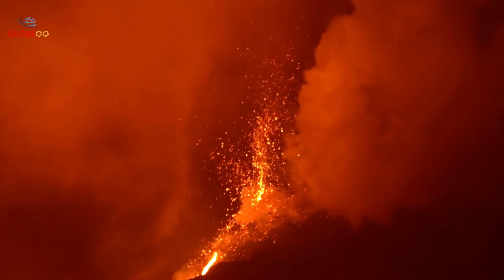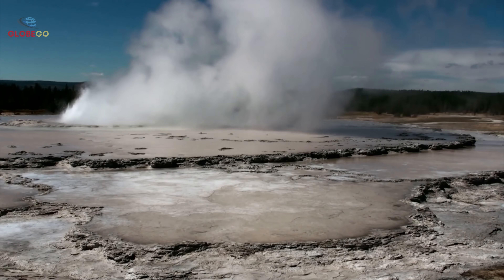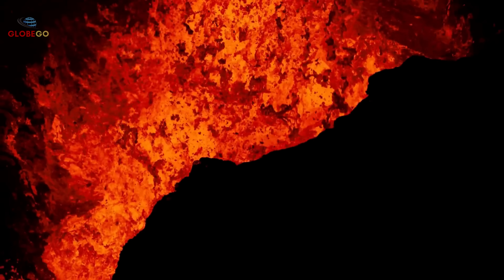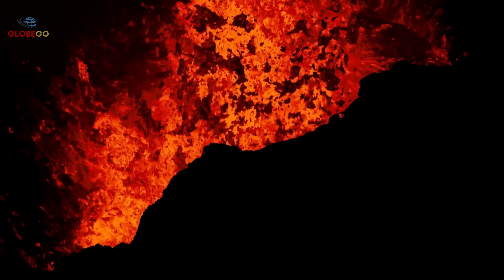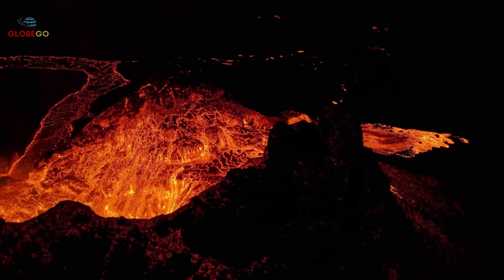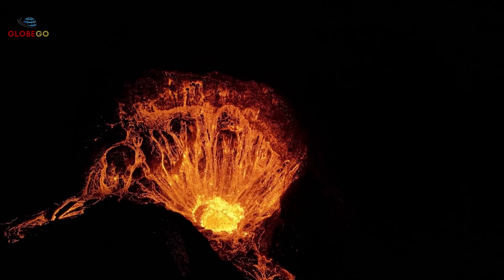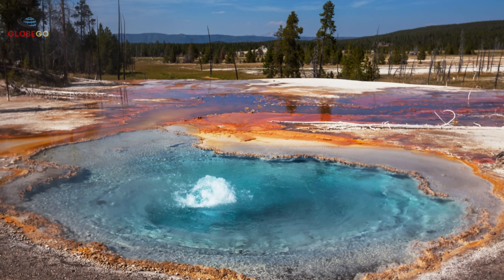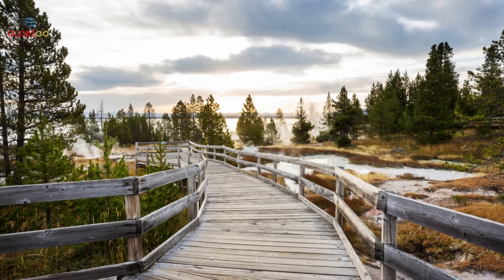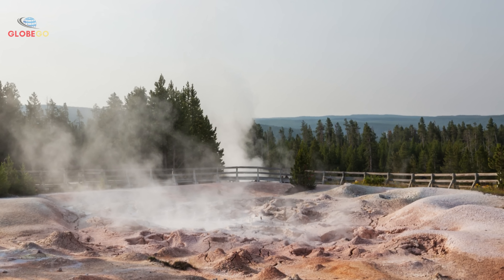Despite high-tech tools, predicting eruptions remains very difficult. Volcanoes are complex and warning signs vary. Sometimes signs appear before an eruption; other times the volcano settles quietly without erupting. Yellowstone's size and complexity add challenges. Its magma chamber is about 37 miles long, 18 miles wide, and 3 to 7 miles deep — an enormous, intricate system. Changes in one area may not affect others immediately. Moreover, Yellowstone operates on geological timescales hard for humans to grasp. Major eruptions happen hundreds of thousands of years apart. With less than 50 years of detailed monitoring, scientists face the challenge of understanding a long story from just a brief glimpse.